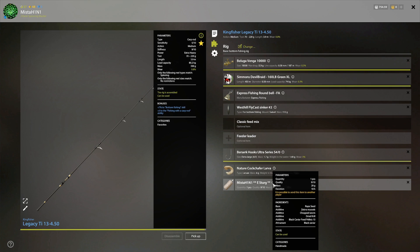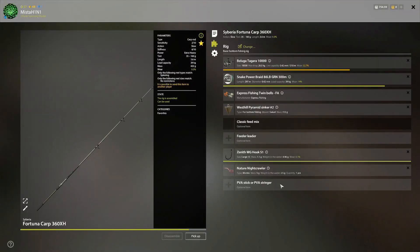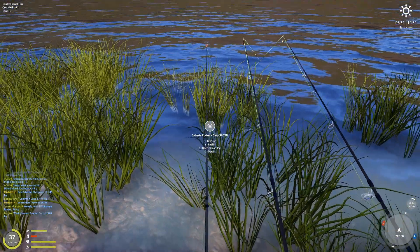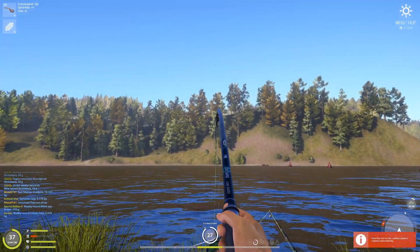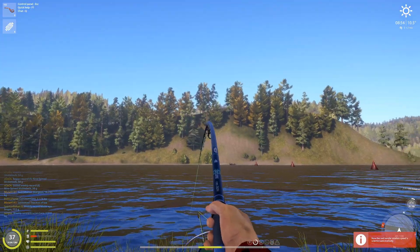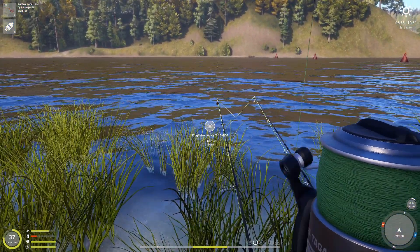I only have two Ti rods, so on my third smaller setup I only have nightcrawler. On nightcrawler you will catch burbots, so that's a little bit of free money at night — it doesn't cost you anything to get nightcrawler. And there we go, we have a bite at 8:53 AM — we probably have a burbot here.